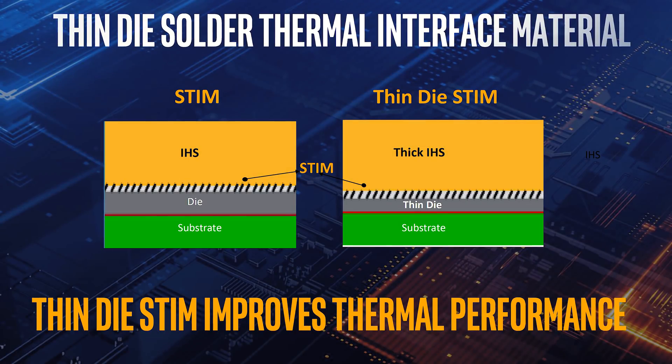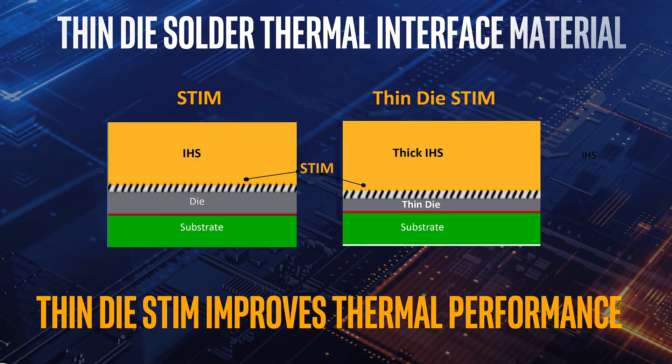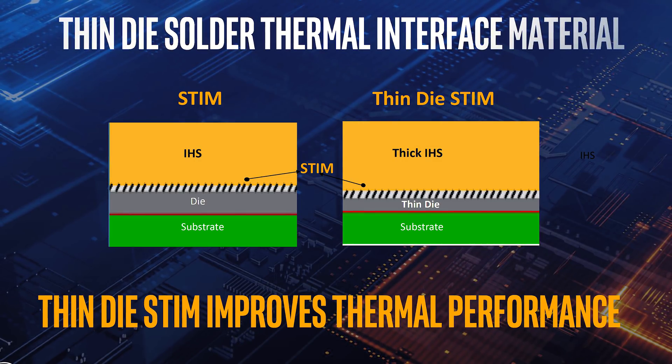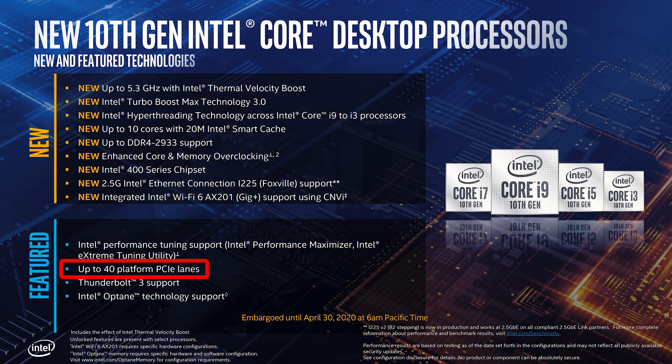An improvement these 10th gen chips include is a thinner die in order to help improve thermals, and given higher power levels will be needed to hit these higher clock speeds, that's probably going to be useful. As for Z490, it's bringing us 40 PCIe lanes, up from the 24 that were on offer with the previous Z390. However, unlike AMD who are offering PCIe 4.0, Intel are still using PCIe 3.0 with 10th gen Comet Lake S. While that kind of sucks from a future upgrade point of view, PCIe 4.0 devices are still fairly limited at the moment.